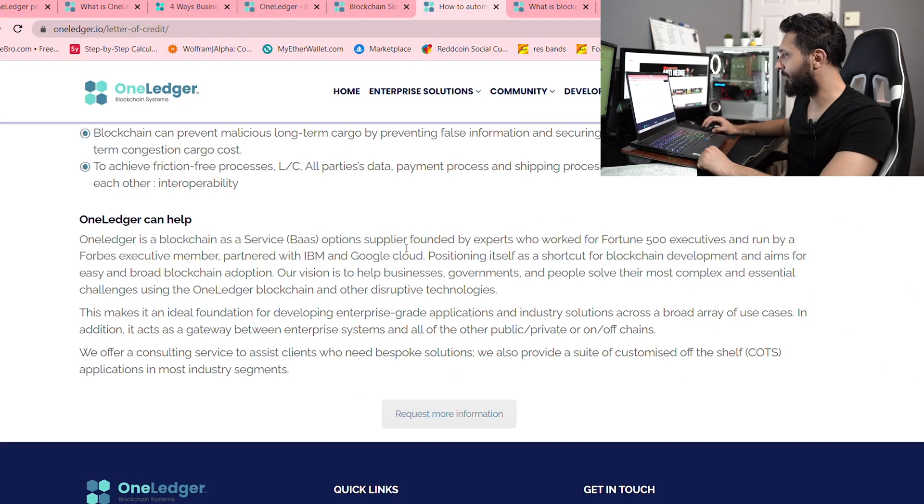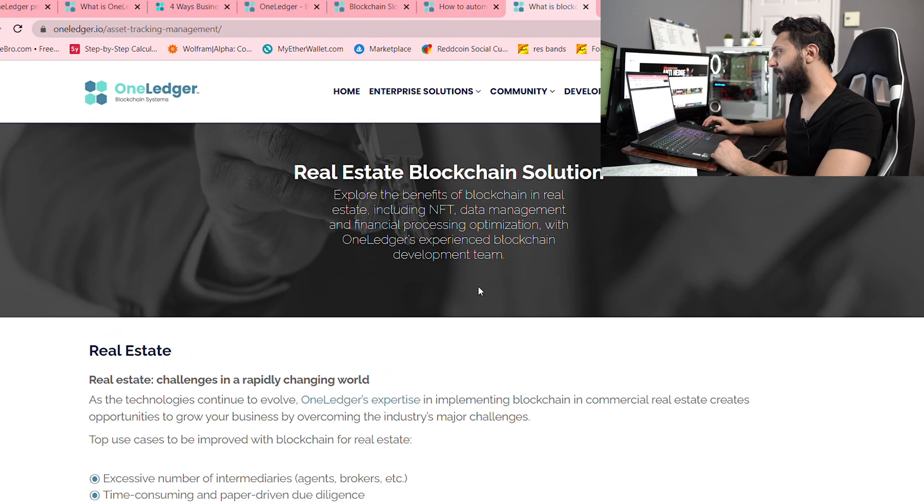One of the things that's interesting here is it mentions that the OneLedger blockchain has been founded by experts who worked in Fortune 500 companies and is run by a Forbes executive member. And this is the next thing I wanted to get into — the fact that it's partnered with IBM and Google Cloud. I'll go into that a little bit more once I finish this next thing that OneLedger is doing.